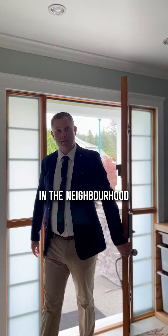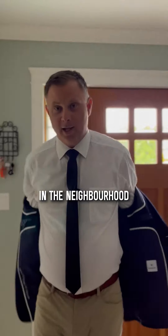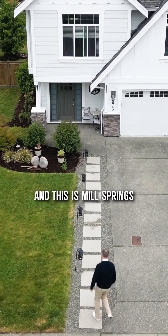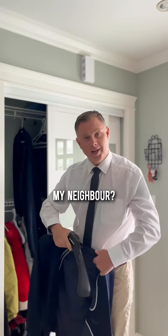It's a beautiful day in the neighborhood. This is Mill Springs. Won't you be my neighbor?